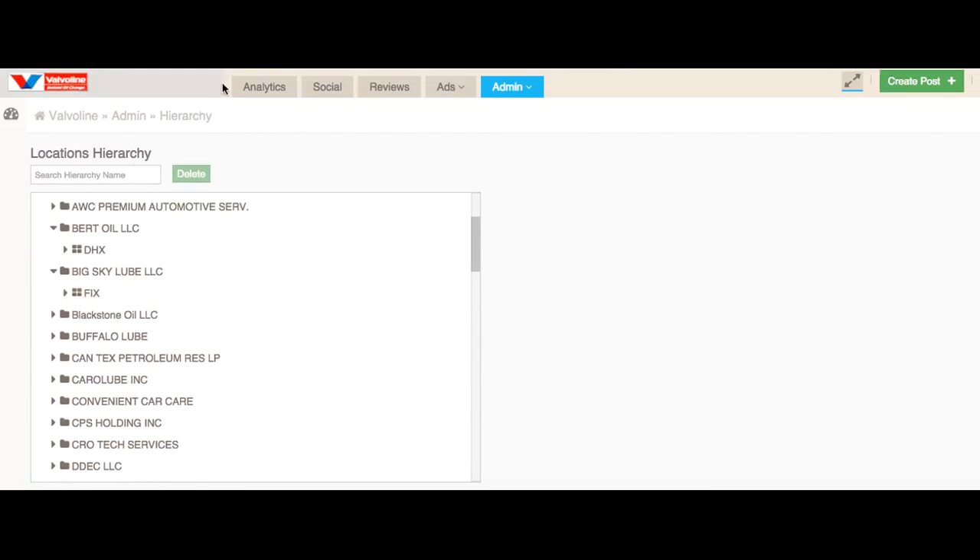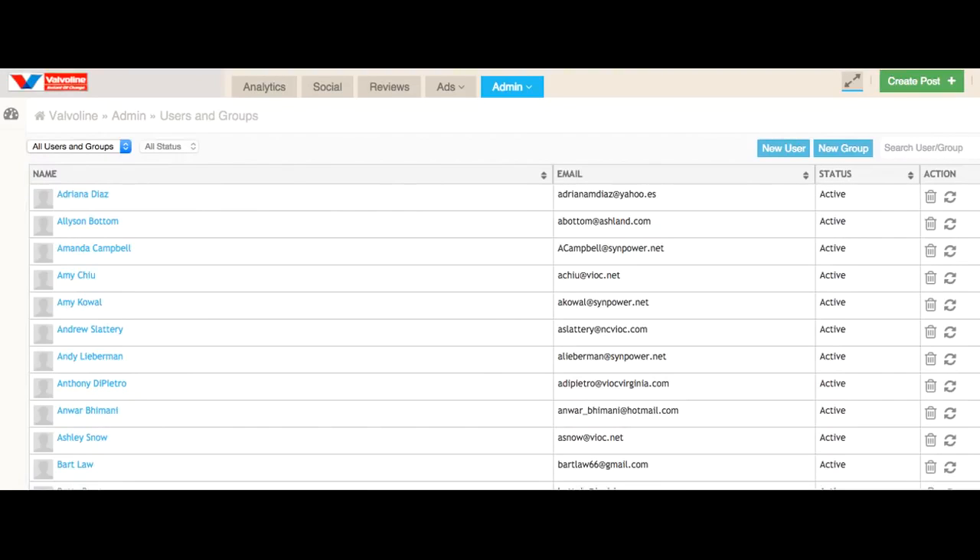You can create users and assign roles so that each can manage the data that they need to make themselves effective.